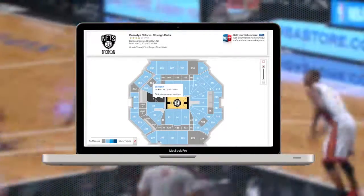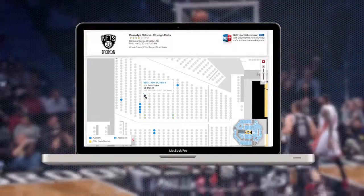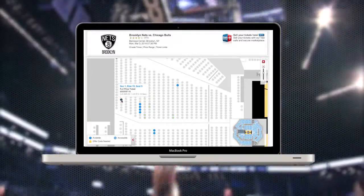Ticket prices are calculated using data from season ticket sales, single-game sales, secondary market sales, input from the NBA, and third-party consulting firms. These prices are carefully created and monitored over the season.